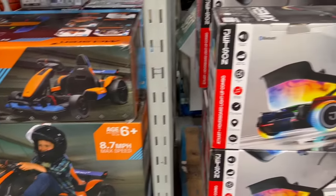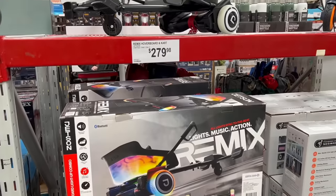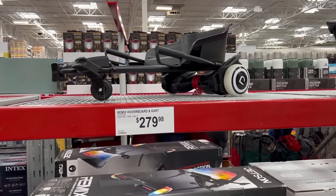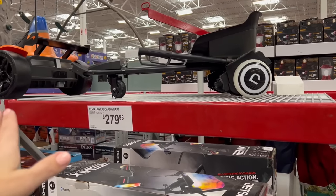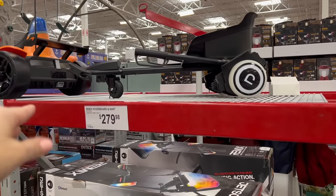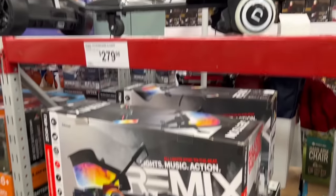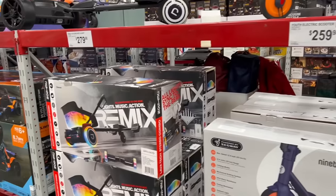If you want similar speed for less money, there's a Jetson Remix hoverboard/go-kart type thing for $280. My neighbor has one of these — he retrofitted his to be a lot faster, and I was able to drive it around the neighborhood once. It's really cool. Overall, these are some sweet, big gift options for kids.